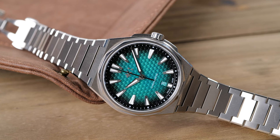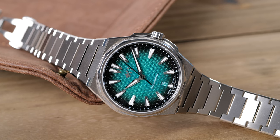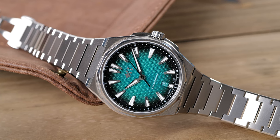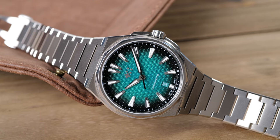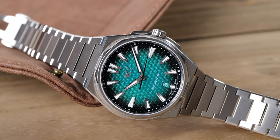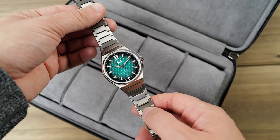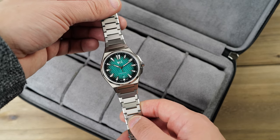So who is the Christopher Ward 12 for? Well, for someone who wants an extremely well-made sport watch that doesn't want to pay $10,000 or $20,000. While I own a Royal Oak, I've been considering adding another sport watch to my collection, and I'm definitely tempted to make it a Christopher Ward. The watch is just incredibly well put together and feels luxurious in your hand and on your wrist.